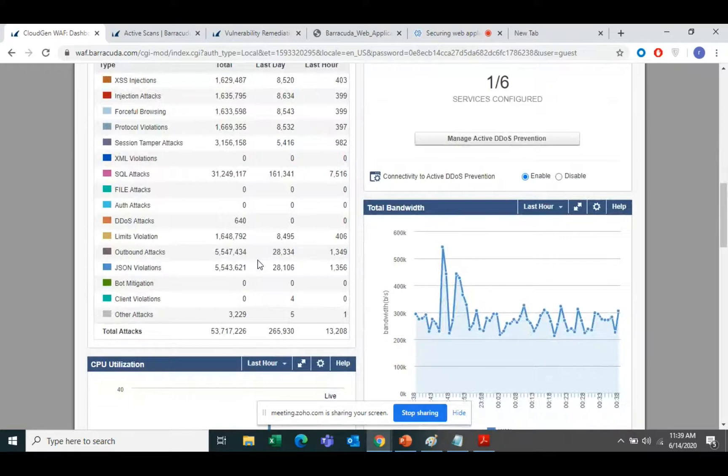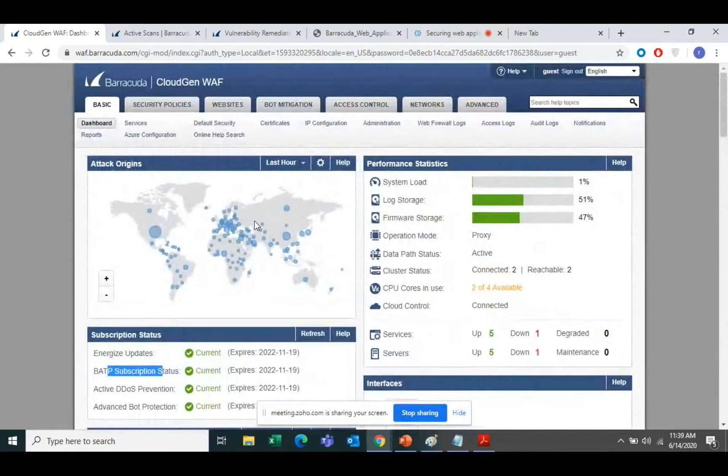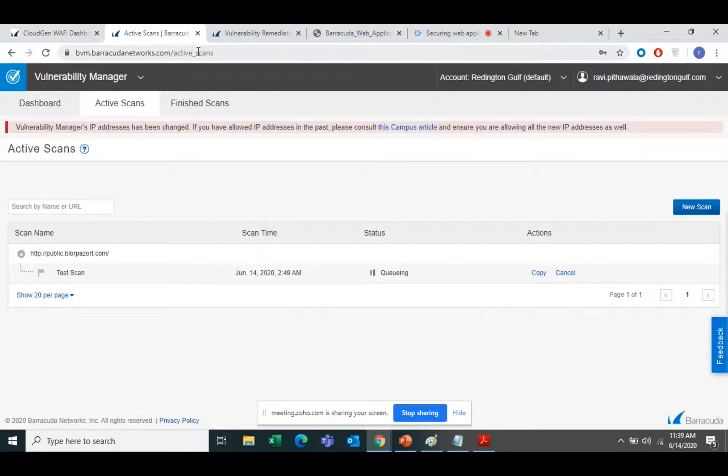The most important section is the attacks view — these are the different attacks you can click on to find information about how many attacks have occurred for each specific application. For example, if you click on SQL injection, it will give you information about that specific attack type, when it occurred, and the time breakdown. There is also information about total bandwidth, memory utilization, and other device metrics.